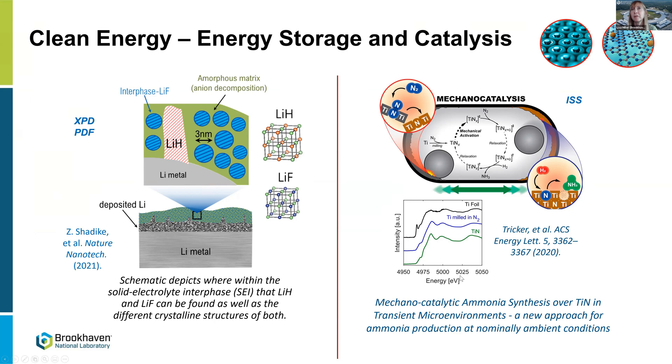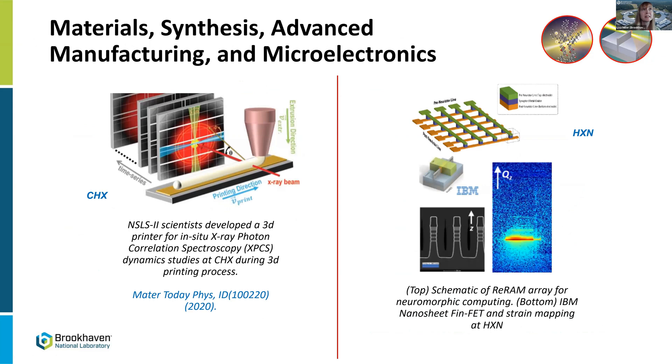Scientists bring an operating battery they've developed to the synchrotron, put it in operating function, and use the X-ray beam to study how the composition of materials changes over the battery cycling. The same approach applies to catalysis — developing new catalysts for processes like ammonia production using X-ray absorption spectroscopy in-situ, watching what is produced throughout the catalytic process. We also have an example of a 3D printer designed for in-situ X-ray photon correlation spectroscopy for dynamic studies — looking at chemical changes happening during the 3D printing process itself.